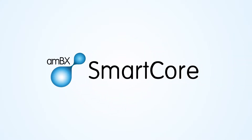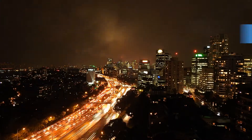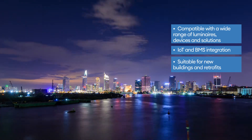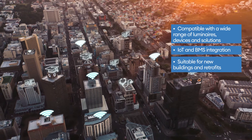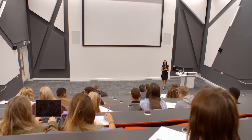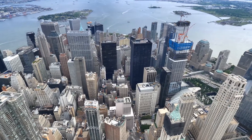Ambiec SmartCore — sophisticated lighting software that makes buildings smart and adaptable. SmartCore turns new and old buildings into intelligent spaces. It is also highly scalable, from a single room to multiple buildings.